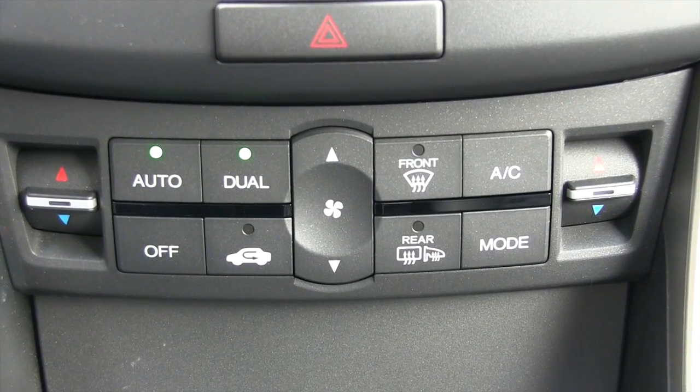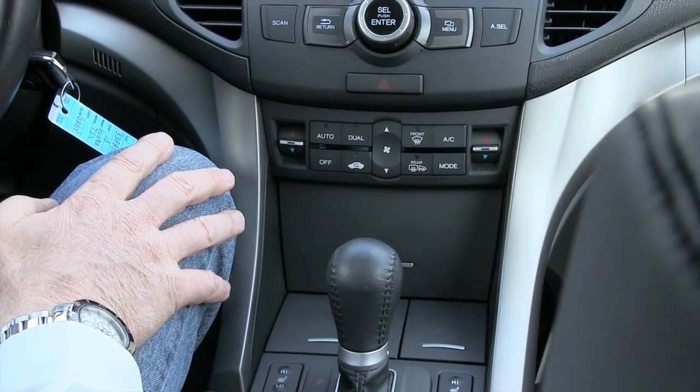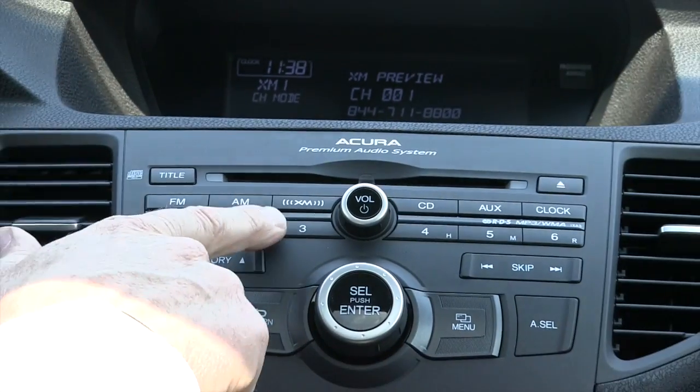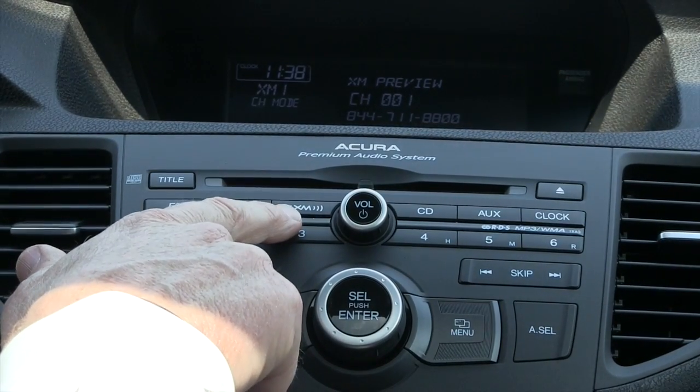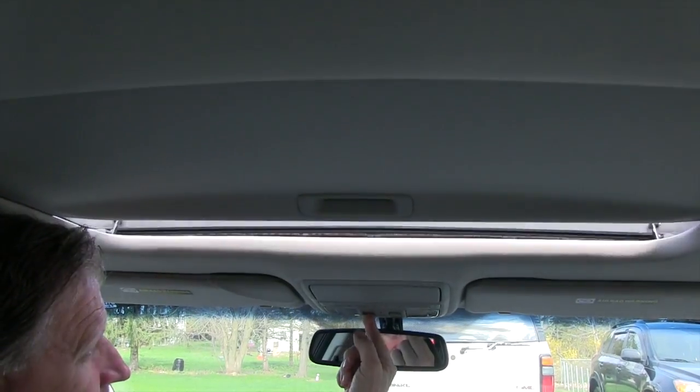You also have dual climate control so the driver and the passenger can each adjust the temperature to their desired setting. You also have XM satellite radio and a power sunroof.